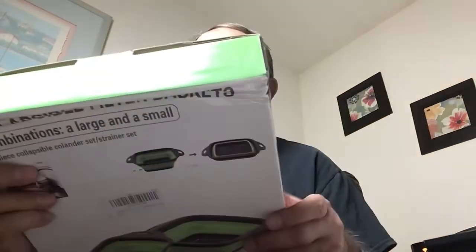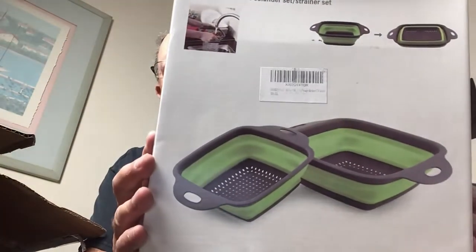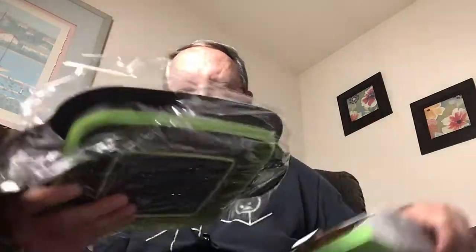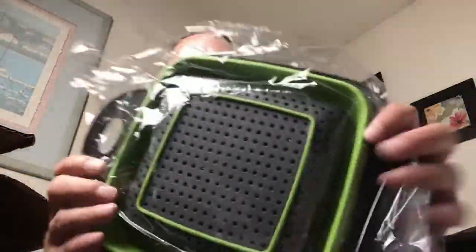This box keeps going and going and going. We have a two-piece collapsible colander set and strainer set — two-piece collapsible baskets for filtering and straining. You can see there is a smaller one inside a bigger one, and it is a snazzy black and green. I love that color combination. That may just stay in my studio kitchen for business use.